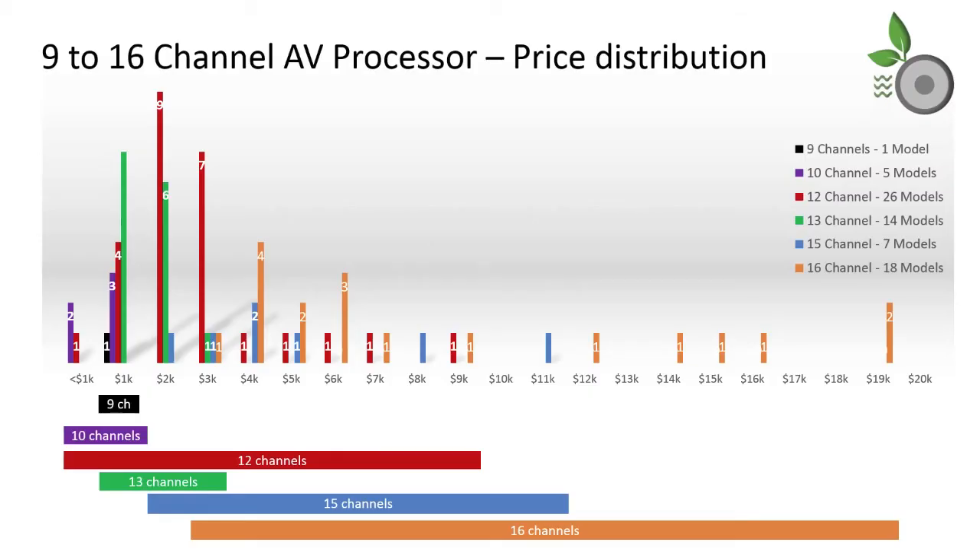We squeeze in the nine channel model into the cost of entry channel. The bump in cost to enter nine channels can be explained by the small field and the fact that Marantz products are built as a premium offering.